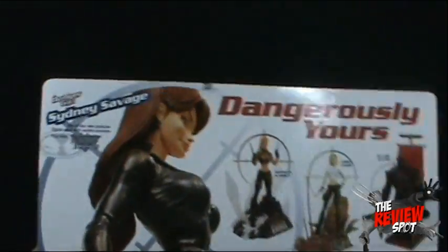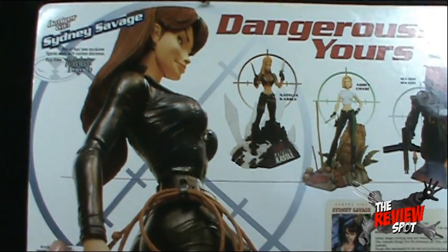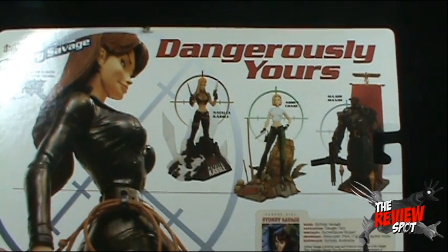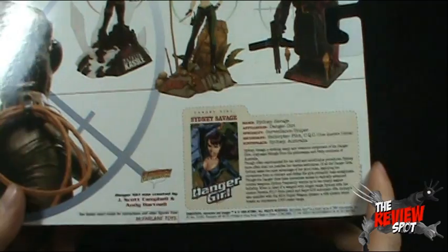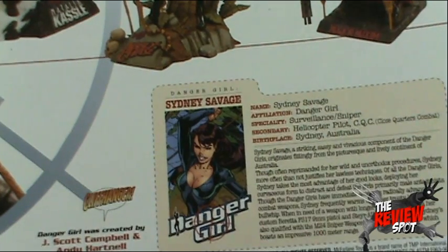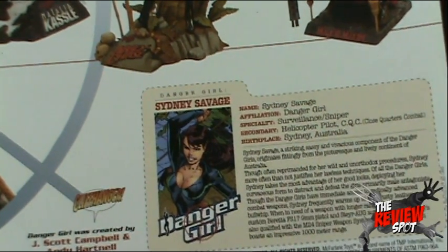On the back we've got Sydney Savage sporting her whip. The other figures you can get in this line are Natalie Castle, Abbey Chase, and Major Maxim. There's a very nice picture of Sydney Savage on the back as well. Name: Sydney Savage. Affiliation: Danger Girl. Specialty — I don't know why I keep having a tough time with that word.